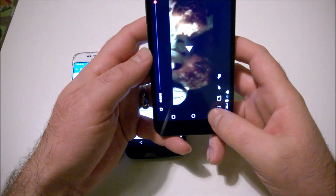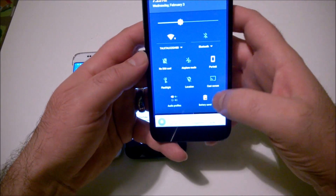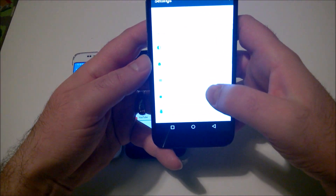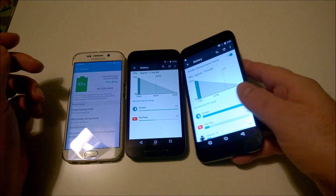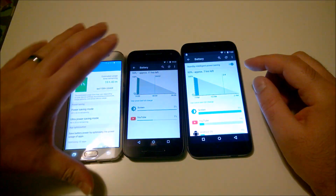And finally the UMi Iron Pro — 93%, with approximately 7 hours left. Not bad for a big screen device.